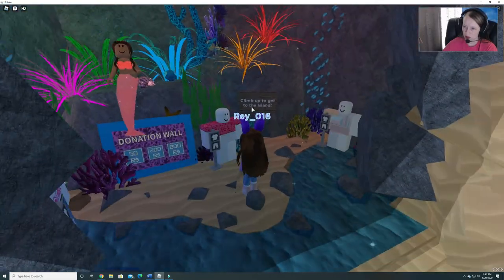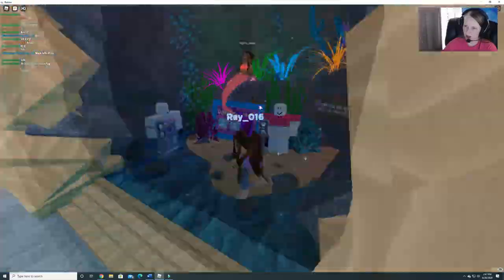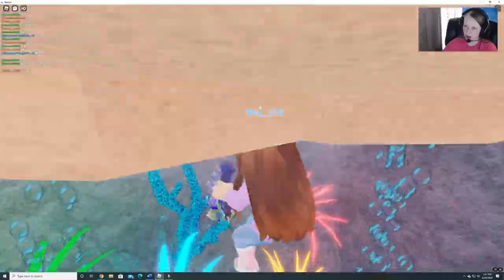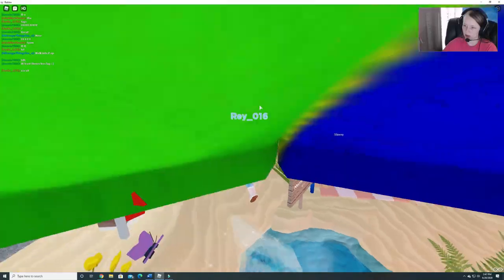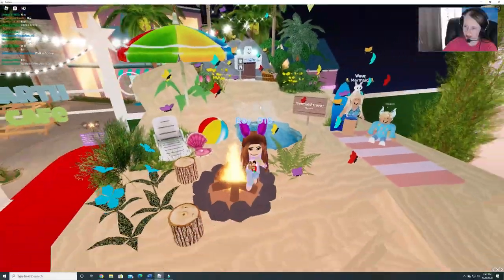The donation wall. Climb up to get to the island. Climb up where? Oh, I see. Cool. Mermaid Cove. Very cute. I like this. That was pretty cool.